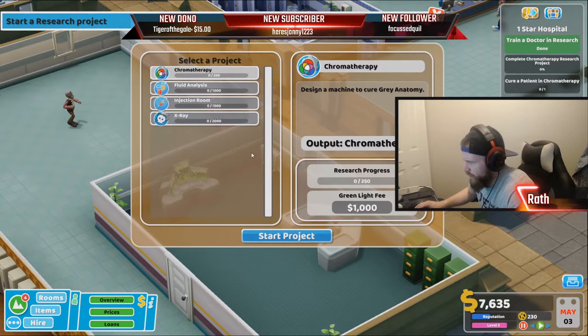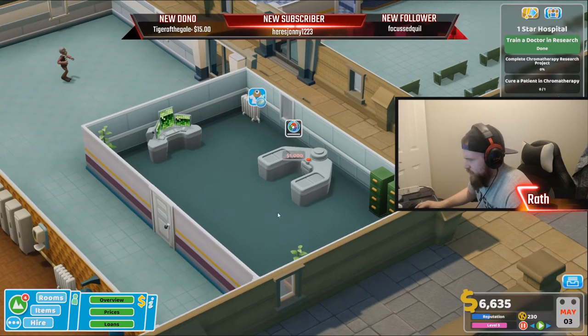There we go. Okay, let's see — chromotherapy: design a machine to cure Gray Anatomy. Research project, okay. Start project.